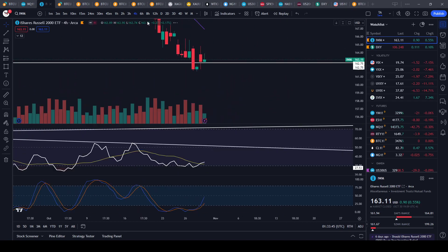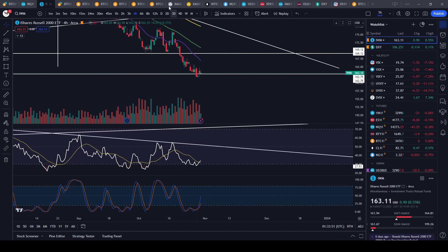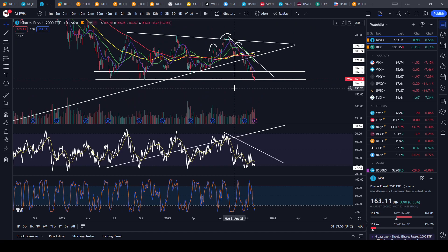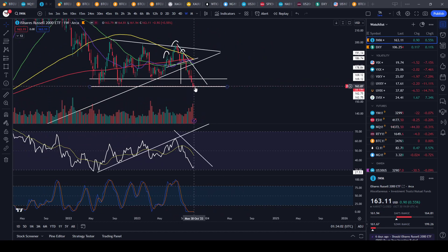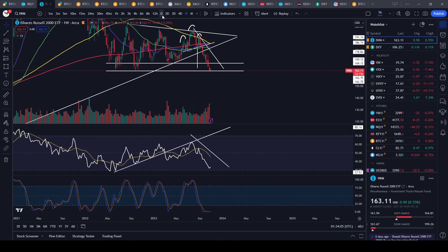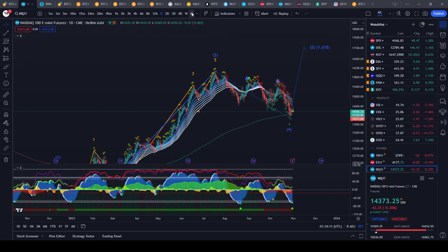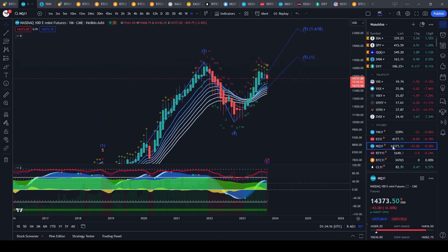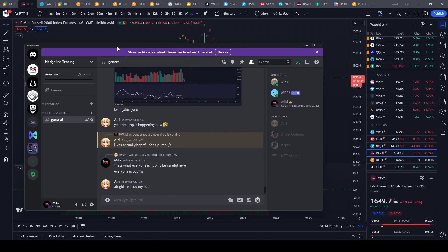Maybe every hedge fund is trying to hold up the IWM right now, because they know that if it breaks down lower and lower, this could cause a waterfall sell-off in the indices and really start to capitulate things. I'm pretty excited for tomorrow's close because we're going to get the new monthly candle for the Nasdaq, S&P, Dow Jones, and Russell 2000.